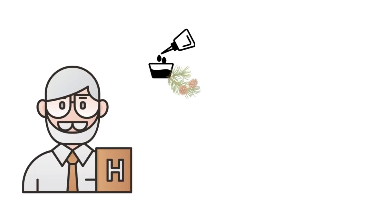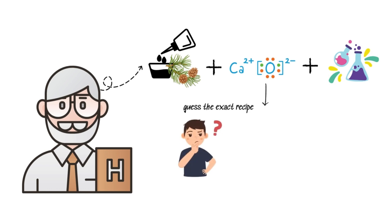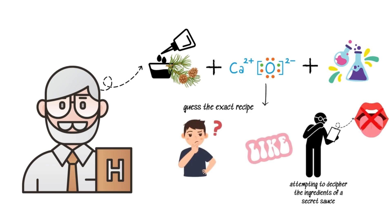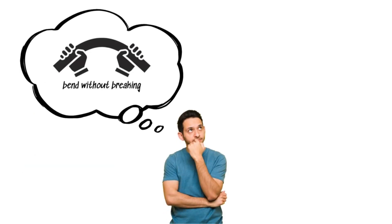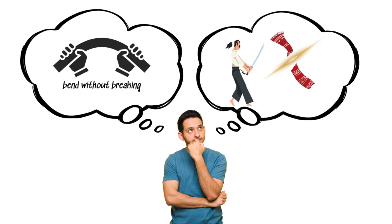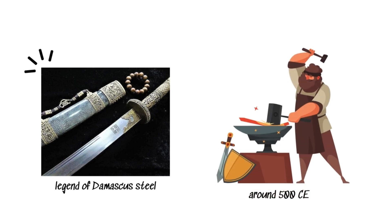Historians speculate it was a mix of pine resin, quicklime, and other unknown chemicals. Trying to guess the exact recipe is like attempting to decipher the ingredients of a secret sauce without ever tasting it. Damascus steel. Imagine wielding a sword so sharp it could slice a silk scarf in midair and bend without breaking. This is the legend of Damascus steel, crafted by Middle Eastern swordsmiths around 500 CE.